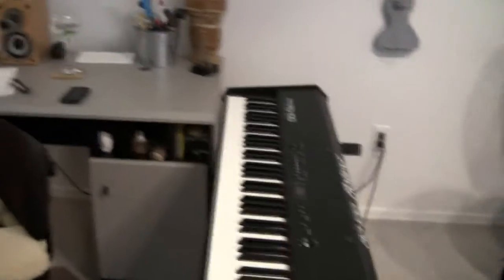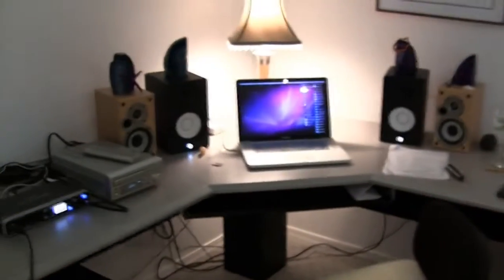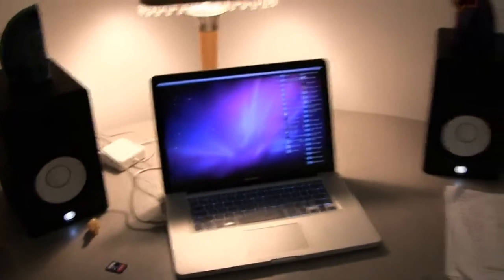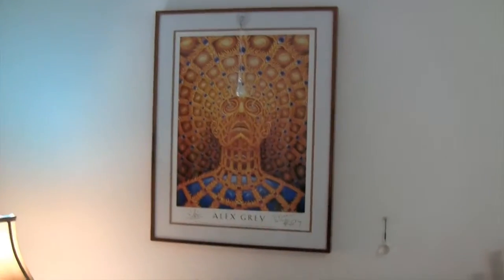And over here we have the studio section, with the awesome Roland ActiveCapture interface, which I highly recommend. Nice little set up here — Pro Tools. Signed Alex Gray.